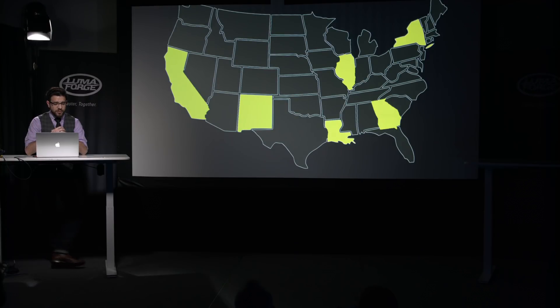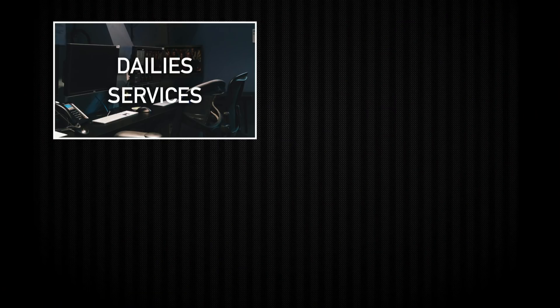A little background on both Light Iron and myself. We are Panavision's dailies and finishing services arm. We've got multiple locations across the US. I'm based out of our LA office and we support worldwide productions through all of our services from these facilities.